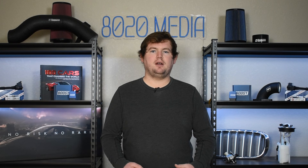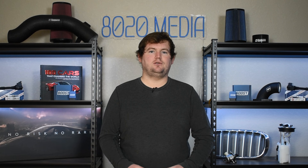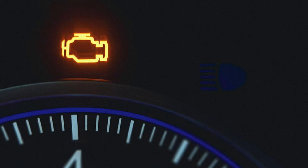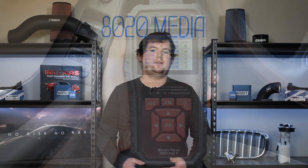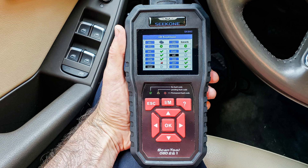Number one on the list, we have the check engine light. Any sort of faults or issues with the fuel rail pressure sensor should immediately trigger the check engine light and store an associated fault code in the vehicle's computer. One of the best ways to identify issues with the fuel rail pressure sensor is with an OBD2 scanner — simply plug that into the OBD2 port of your vehicle, read the codes, and those codes should help point you in the right direction.